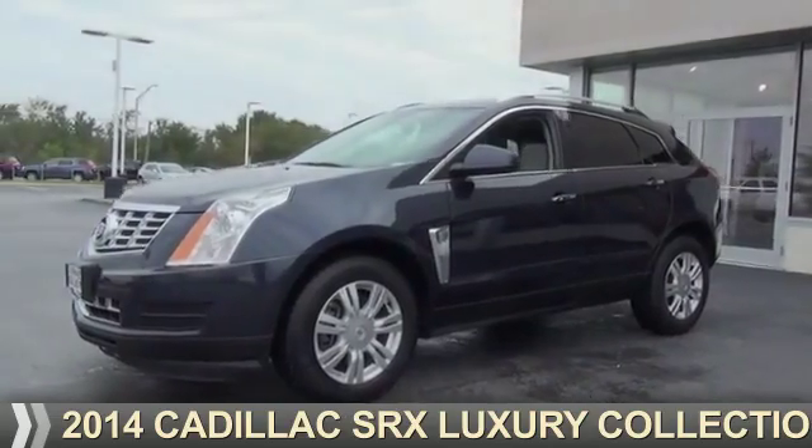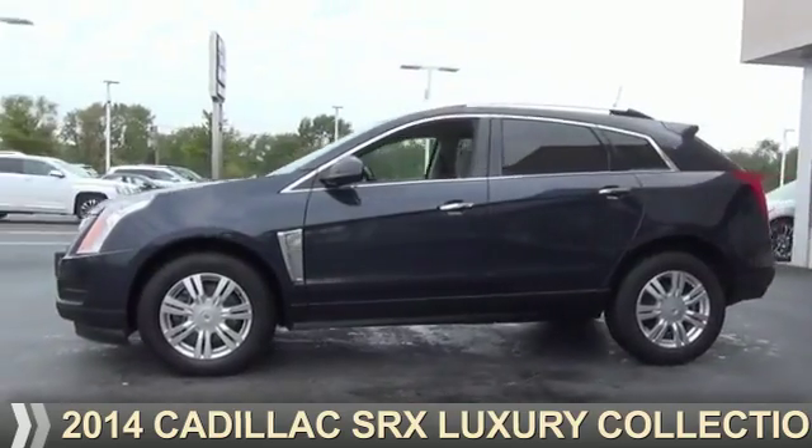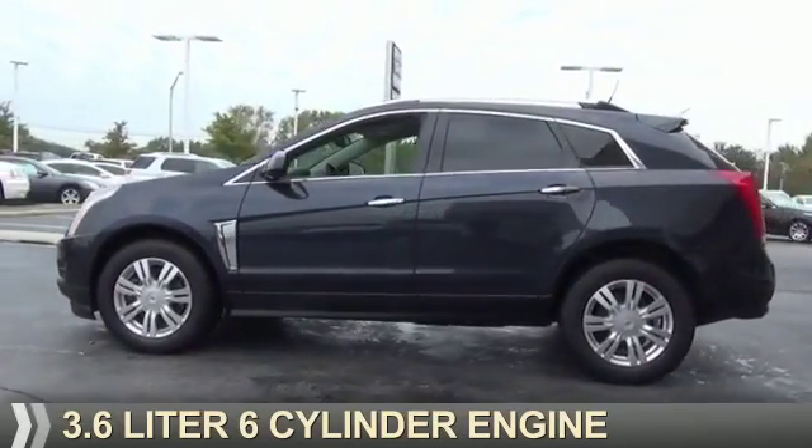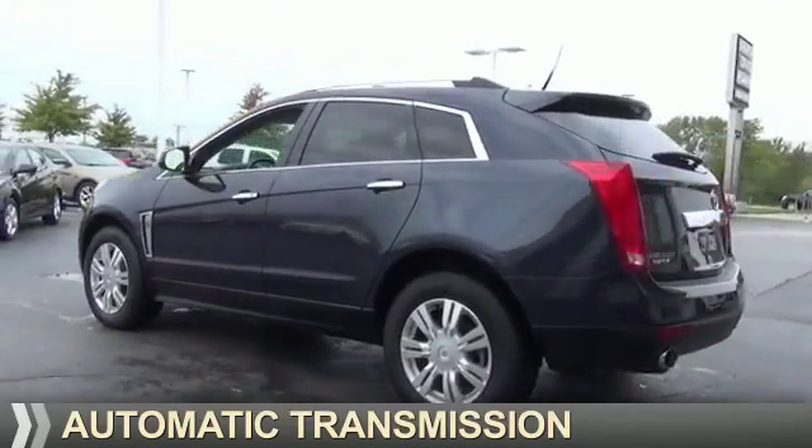Presenting the 2014 Cadillac SRX. It's powered by front wheel drive, a 3.6 liter 6 cylinder engine, and an automatic transmission.